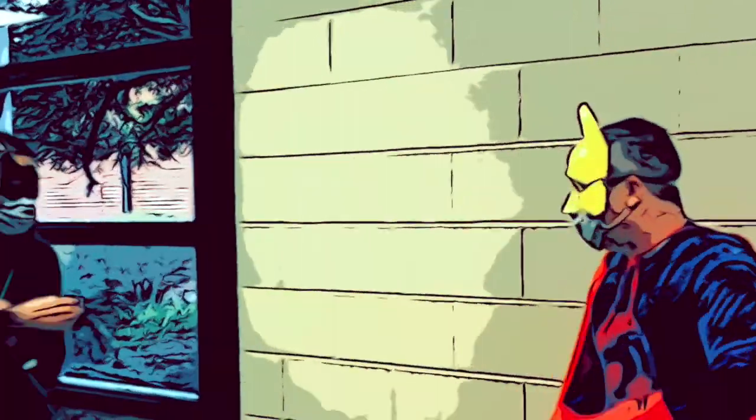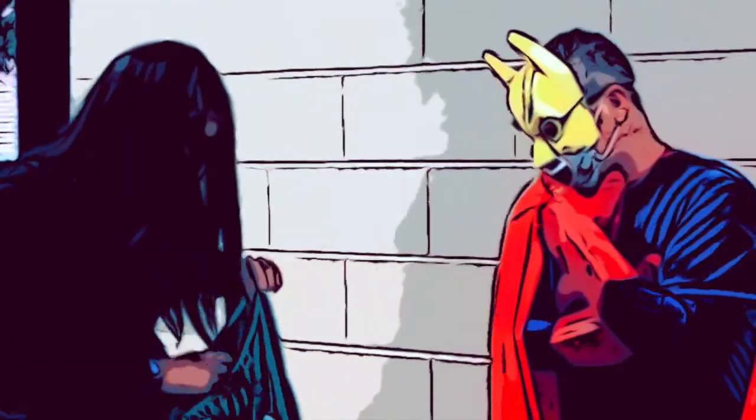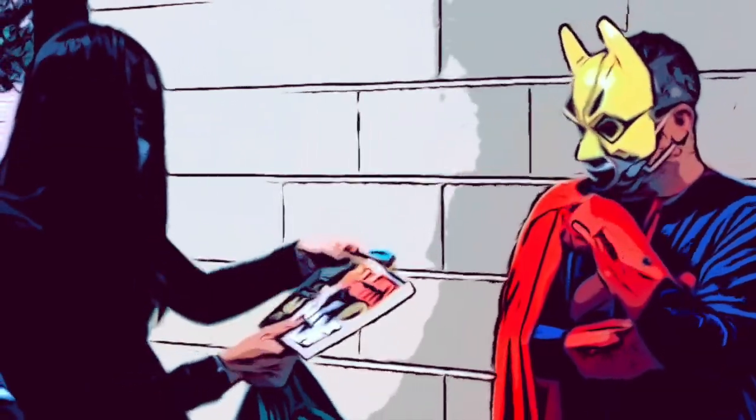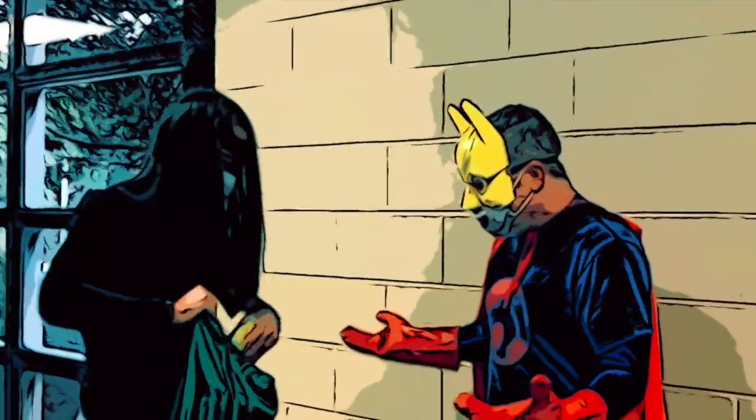Good morning, Shadowlings! Good morning! What do you have in your bag? I have my books. I have my folder. I have some cool books that I've been reading while I was at home. You brought back everything that we sent home with you! Really tried!